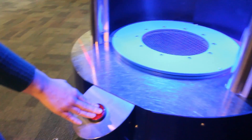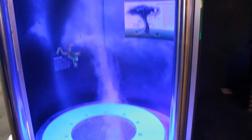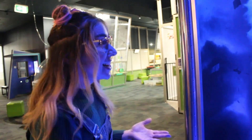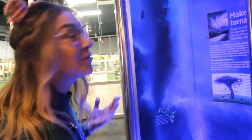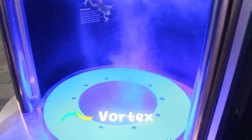I wonder what happens when I press this button. We've made a tornado! So spirals of moving air create a vortex — it's pretty cool.